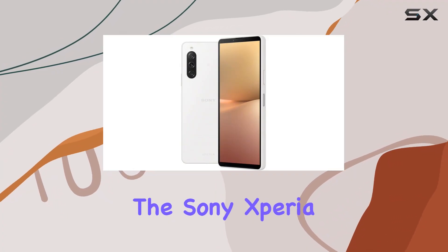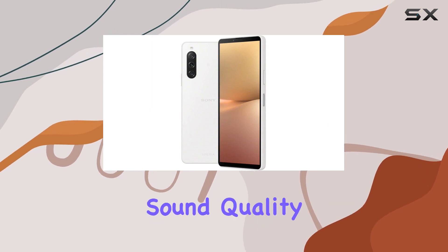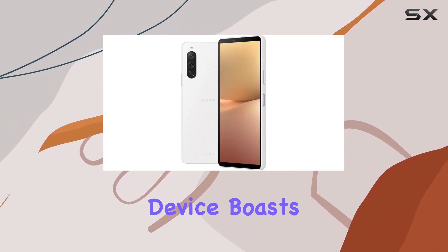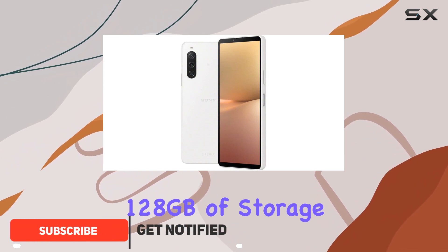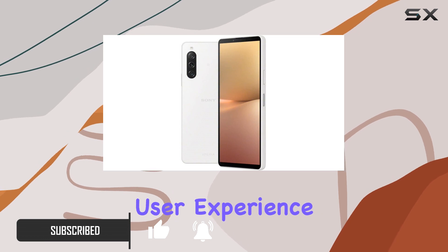Today, we're diving into the Sony Xperia 10V, a sleek 5G smartphone that brings together high-end sound quality and a captivating design. This global version device boasts 128GB of storage and 8GB of RAM, ensuring a smooth and responsive user experience.